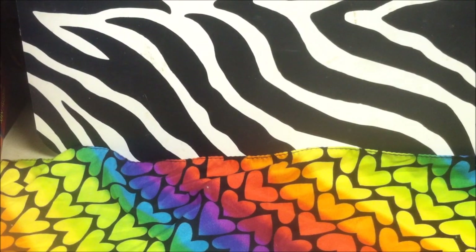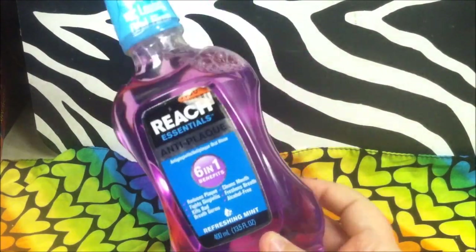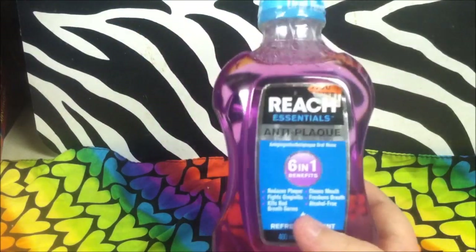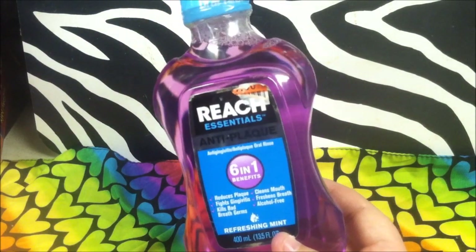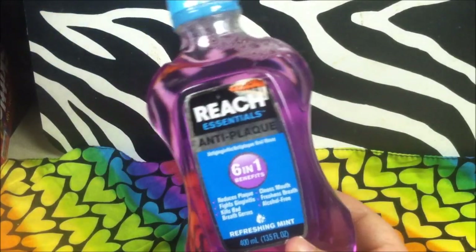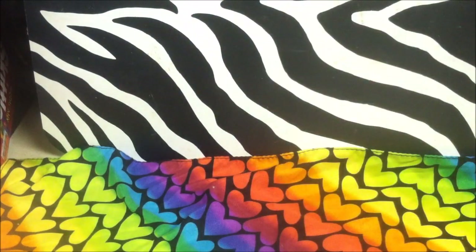A quick FYI — I did not buy this at the Dollar Tree, but I know they've been selling it there lately. I got this Reach Anti-Plaque at Big Lots. I just want to mention that Big Lots sells a lot of the same products as Dollar Tree in their essentials area — health items like shampoo, toothpaste, and face wash. I found this there and got it as a backup to my Plax for when I run out.